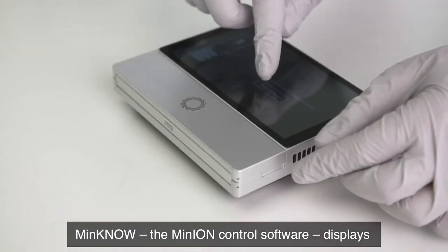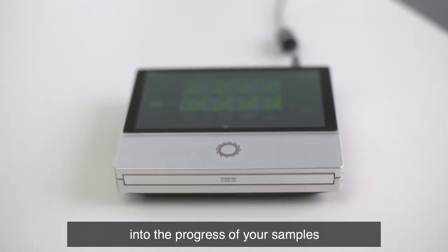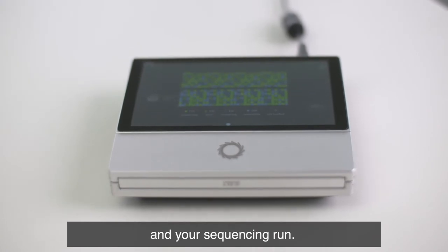MinKNOW, the MinION control software, displays on-screen, allowing you to gain real-time insight into the progress of your samples and your sequencing run.